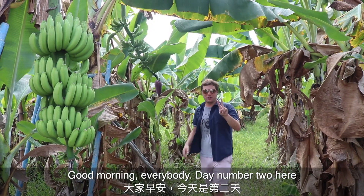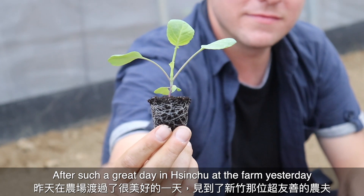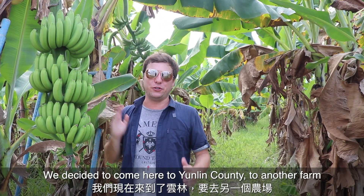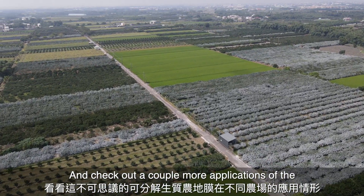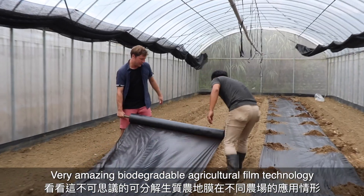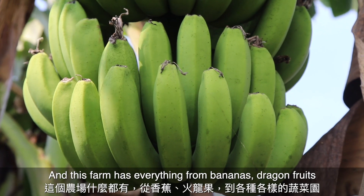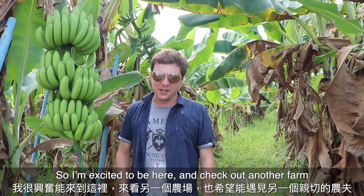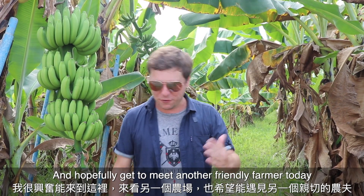Good morning everybody, day number two! After such a great day in Sinshu at the farm yesterday meeting that extremely friendly farmer, we decided to come here to Yunlin County to another farm to check out a couple more applications of the biodegradable agricultural film technology. This farm has everything from bananas and dragon fruit to all kinds of amazing vegetable gardens.